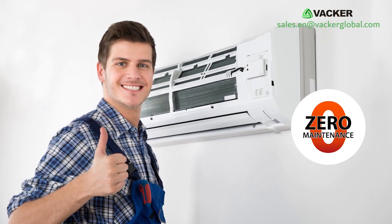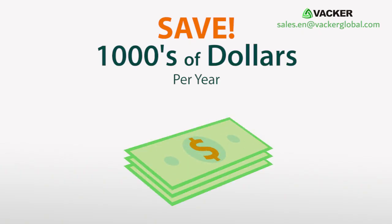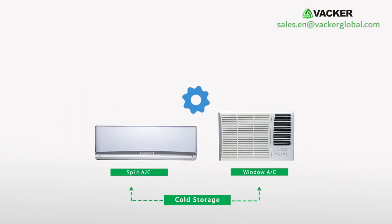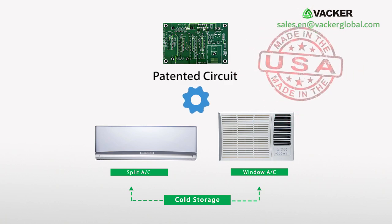There is no annual maintenance required, thus saving a few more thousands of dollars. The cooling units are normal split AC units or window AC units modified using special circuitry made in the USA.